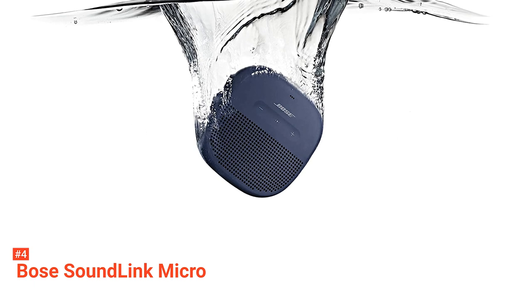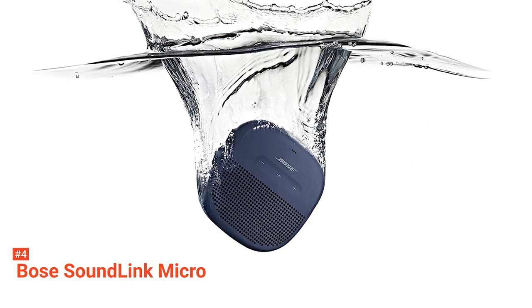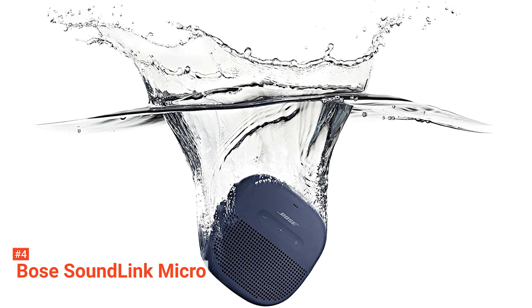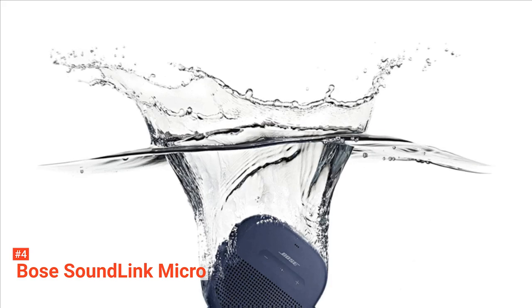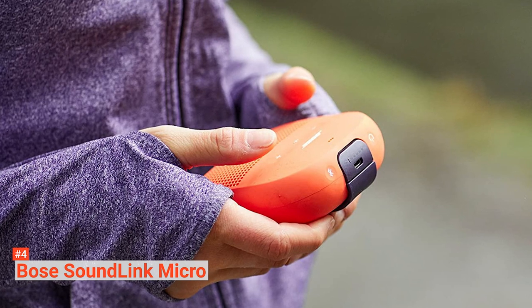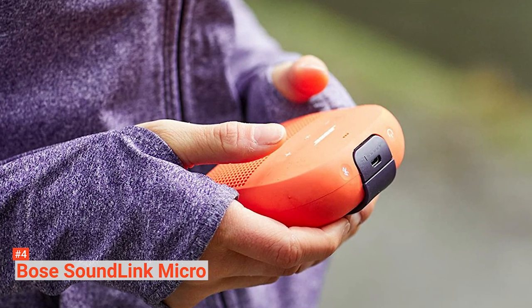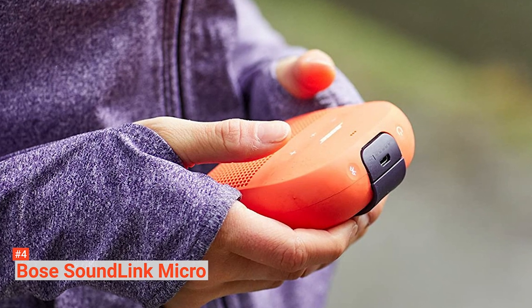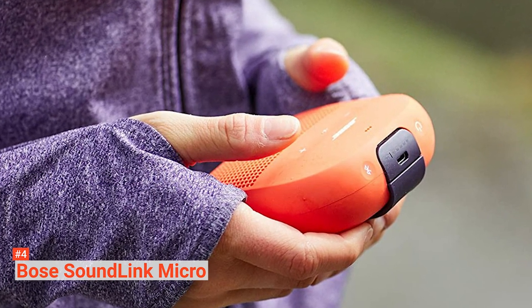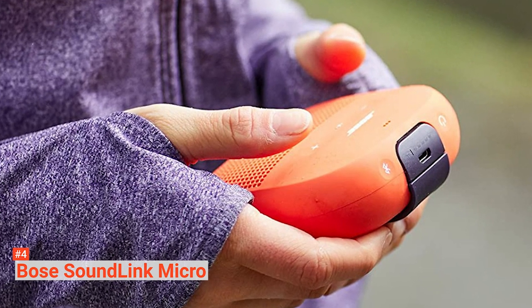The SoundLink Micro supports Bluetooth multipoint, so you can effortlessly connect it to two source devices at once. This allows you to stream music from your computer while still hearing notifications from your smartphone. One small problem is that on Bluetooth, the audio can lag behind videos with a one-second delay and can also affect commands like skipping tracks. This isn't a terrible inconvenience but can sometimes be annoying, especially when you don't know if it's just a latency issue or if Google Assistant didn't hear you.